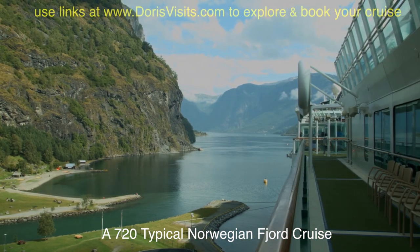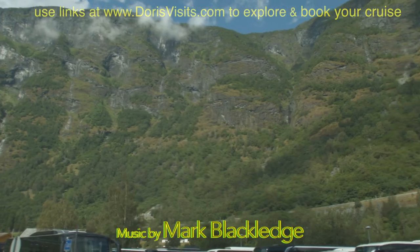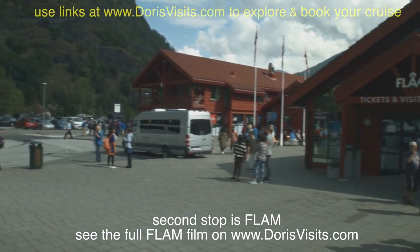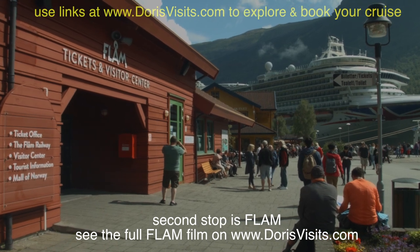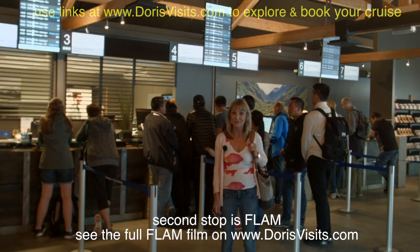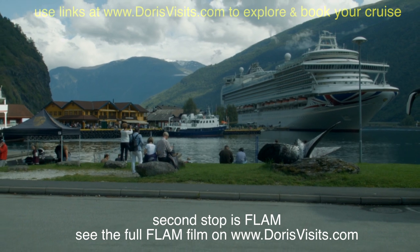So this is the Sognefjord and we are all the way down here in Flåm. This is the tourist centre where you can book boats, trains and automobiles. It's a long day in Flåm and there are lots of things to do, but they do sell out, so make sure you book ahead. Nothing in Flåm is very far from the ship.